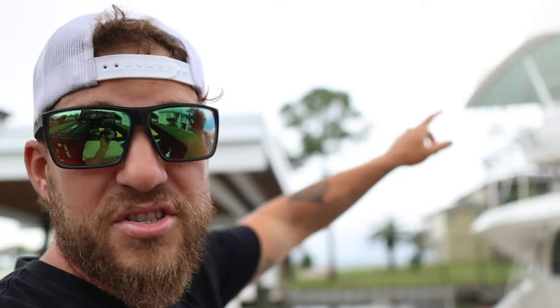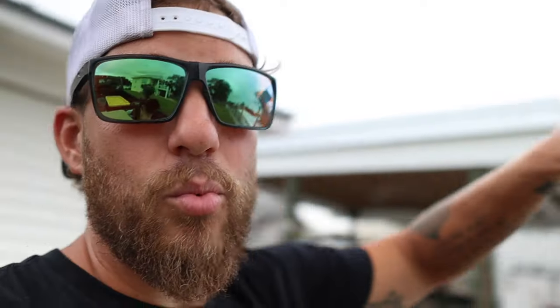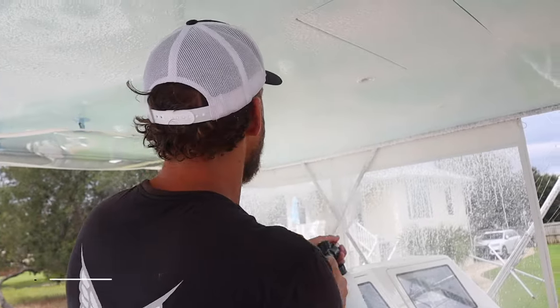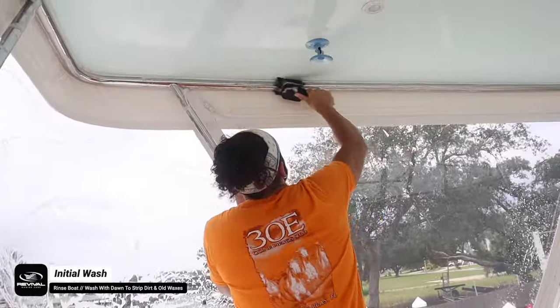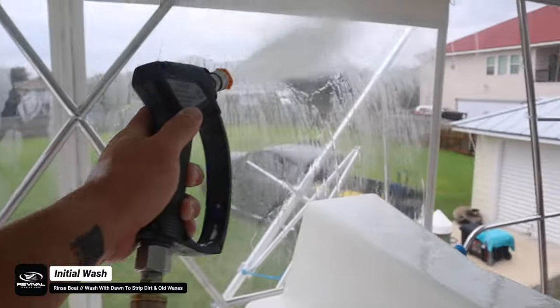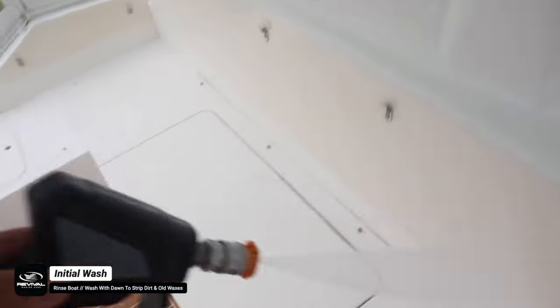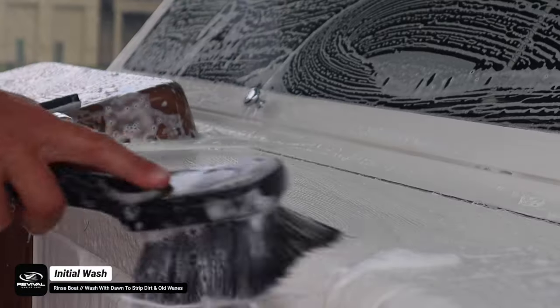We started at the very top with the radars and worked our way down. Now we're in the flybridge starting the initial wash. The first initial wash is very crucial to the detailing process — this is where we get off any salt, dirt, grime, sand, bird droppings from the surface. We achieve that with hand mitts, scrub brushes, and boat brushes with our pressure washer and foam cannon.